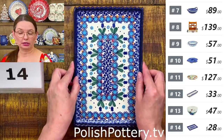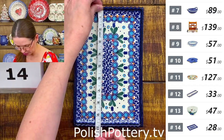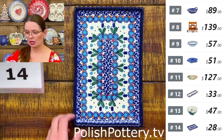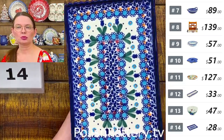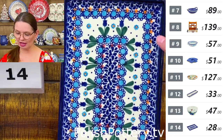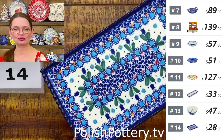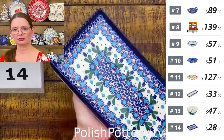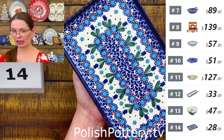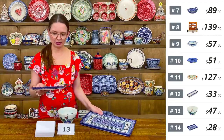Number fourteen is a little platter — Blue Tulip Garden pattern — ten inches long, six inches wide, $28 tonight. Beautiful dark blues, dark green, and a dab of orange. You can use it as a sushi tray or to serve sweets like cupcakes. And I have a longer one as well.